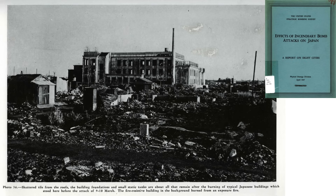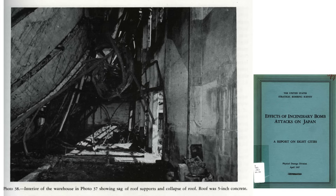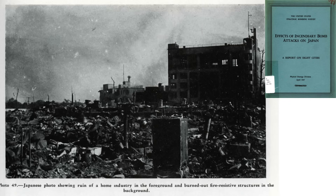Both the E-28 and E-46 cluster containers carry 38 M-69 bomblets. If you found this video worth your time, please consider engaging by commenting, liking, and/or subscribing to the channel, World War II U.S. Bombers.